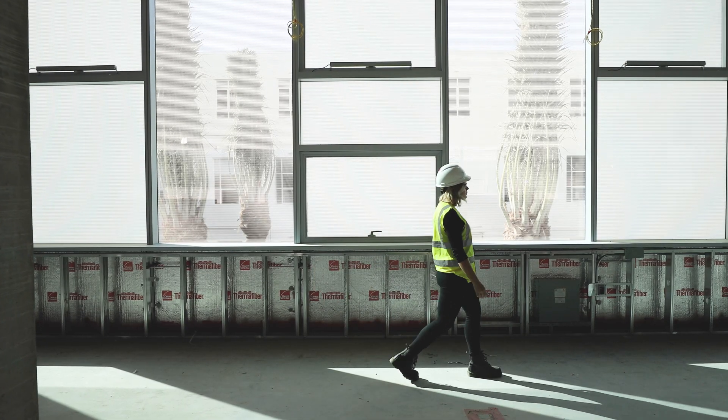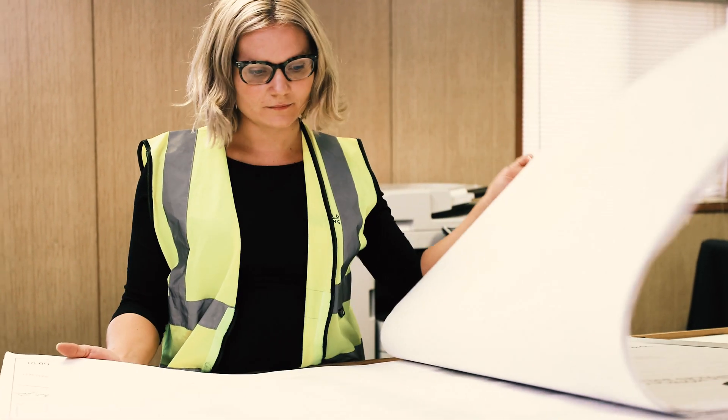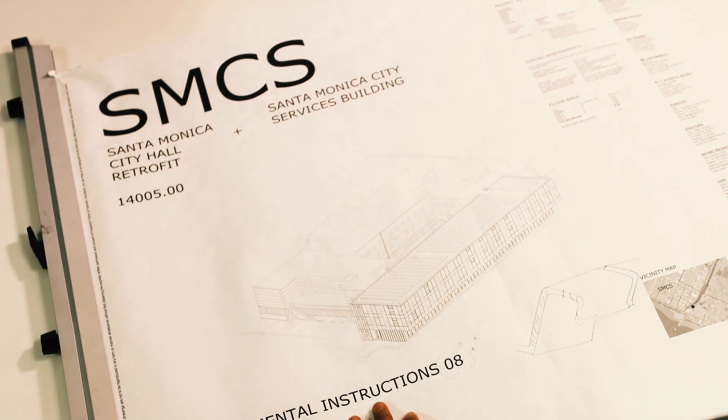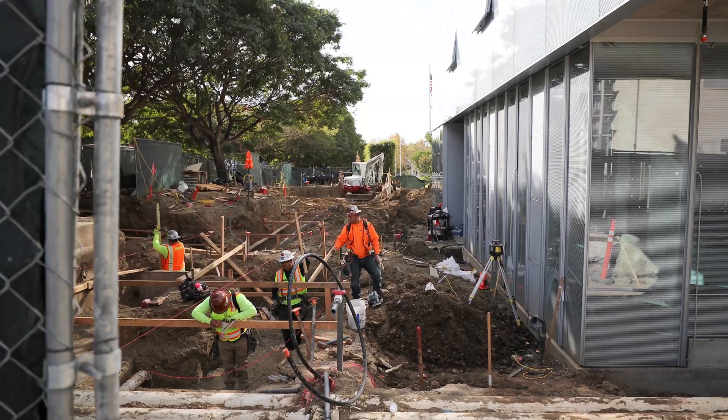I'm Kathleen Hedrick, and I'm a senior sustainability engineer with Burl-Huppelt Engineering. I've been working on the Santa Monica City Services building for the past five years, managing the sustainability process. We started designing this project back in 2014, so it's been a long time coming, but it's a really exciting project. It's going to be the first municipal Living Building Challenge project in the United States, and probably the whole world.